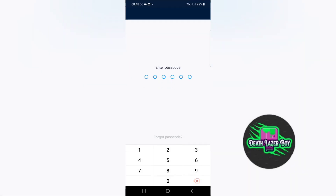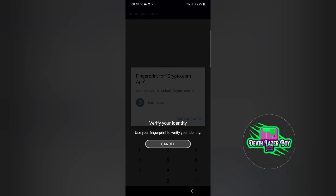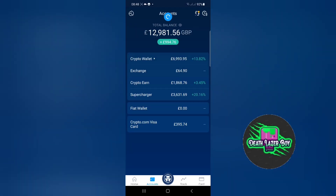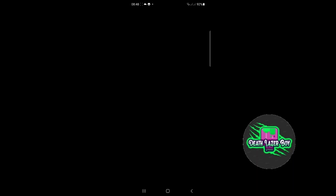Hi and welcome to my video. I'm going to show you how to use the supercharger on the Crypto.com app. This is the supercharger, which can be found by hitting your accounts button and then pressing the supercharger.